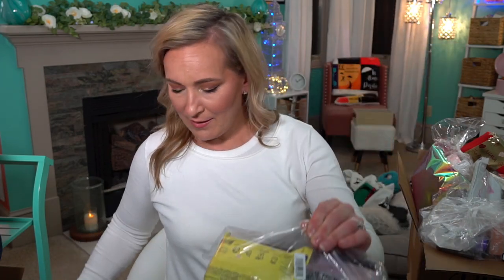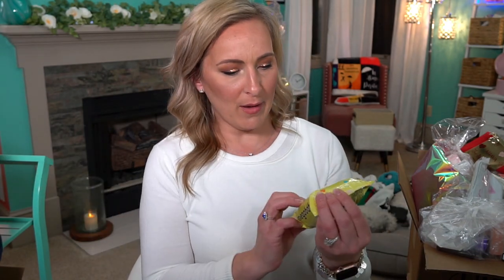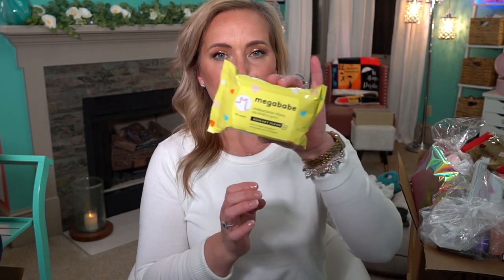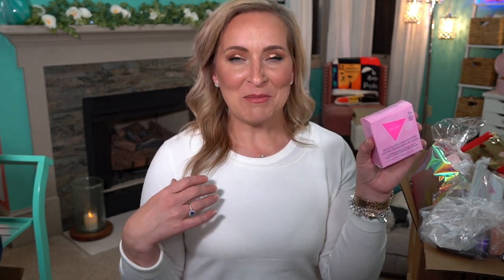Then we have this jumbo bag with quite a bit in it. The first thing is from Redken — the Total Hair Transformation Acidic Bonding Concentrate, a three-pack. Then we have MegaBabe antibacterial wipes, really great for travel. And these are the Sweet Spot Vanilla Blossom Individually Wrapped Wipes for your downstairs area. I love those — I actually purchased these separately as well.